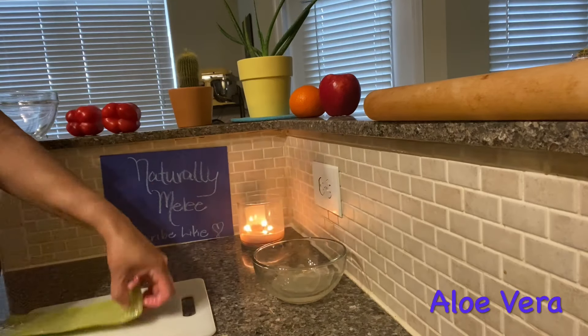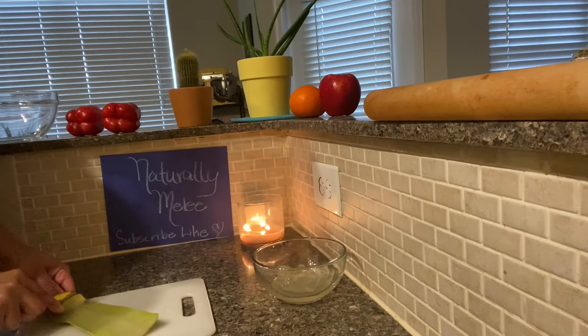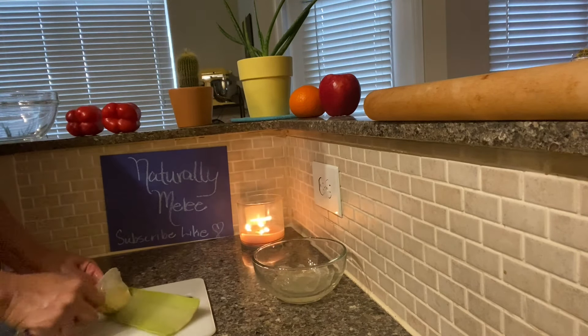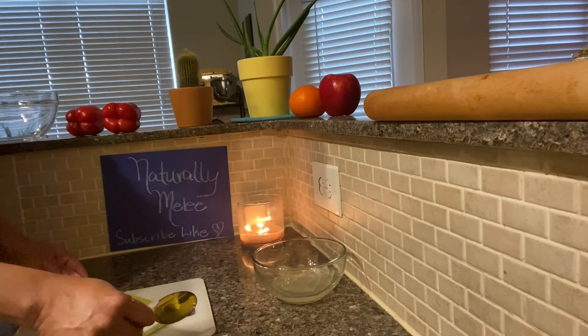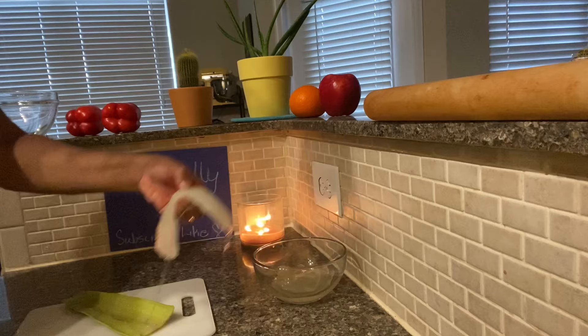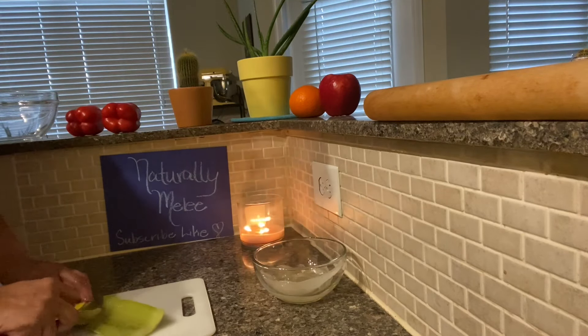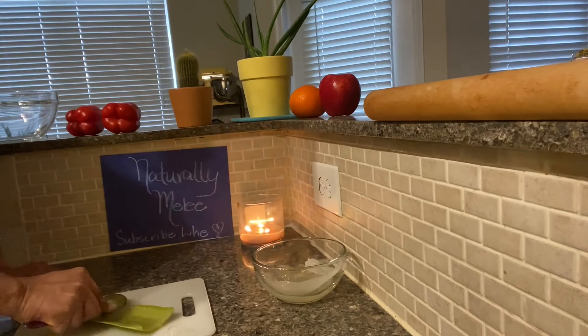Hello everyone and welcome back to my channel. I am Naturally Mele, and I am here today to introduce to you my absolute favorite butter for your hair. It's a hair growth butter, a moisturizing butter — it is your best friend butter. I have been working on this butter for months now and I have finally come up with the ultimate recipe.